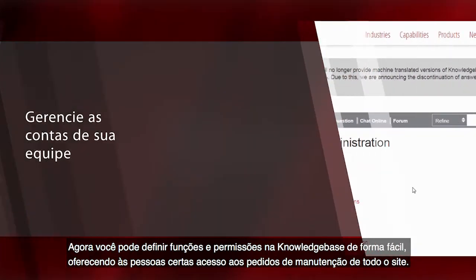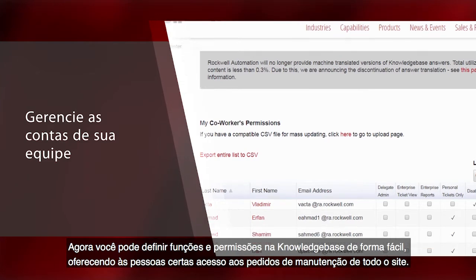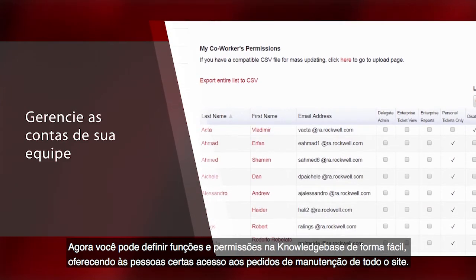Now you can easily set roles and permissions on Knowledgebase in order to give key players access to all site-wide service tickets.